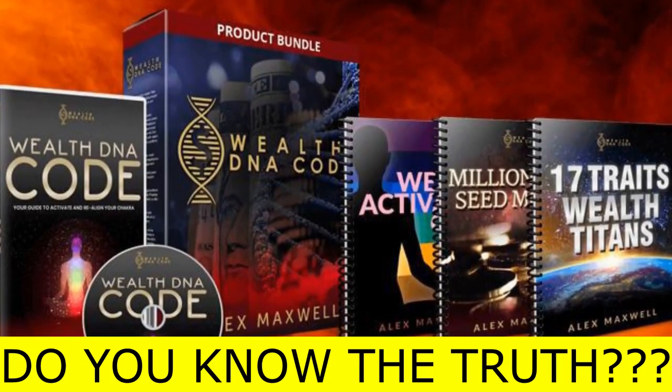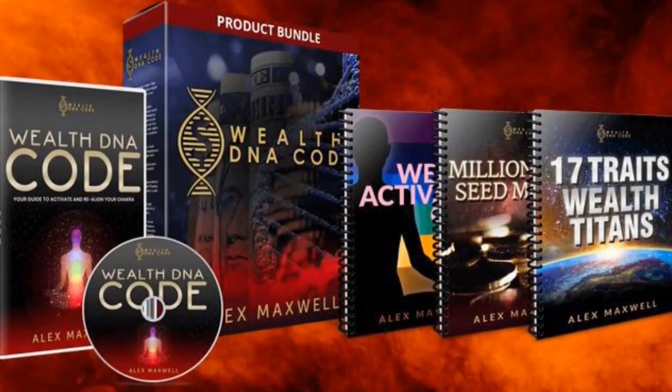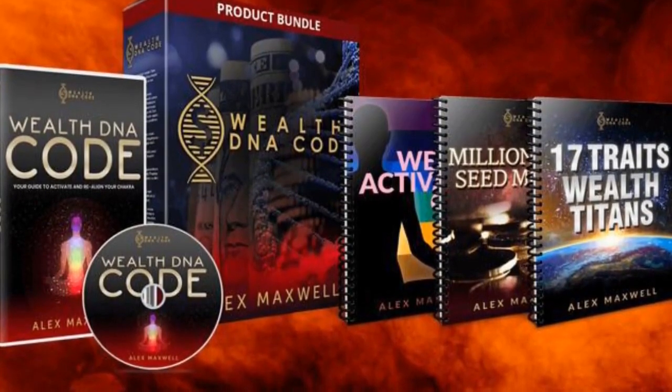Do you know exactly what the WealthDNA code is? Is this digital program as good as they are saying? Is it really worth buying this program? These and other important information I will tell you in this complete review.